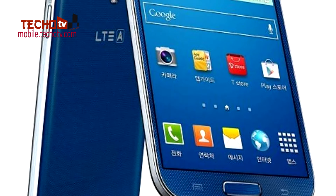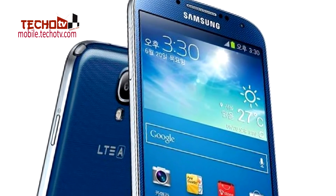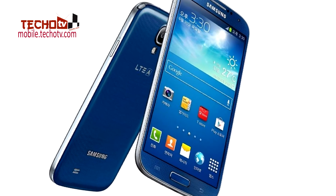It's known by the model number E330S. It looks exactly the same as the regular model of Galaxy S4. Talking about its specifications, it differs in terms of chipset and internal storage.